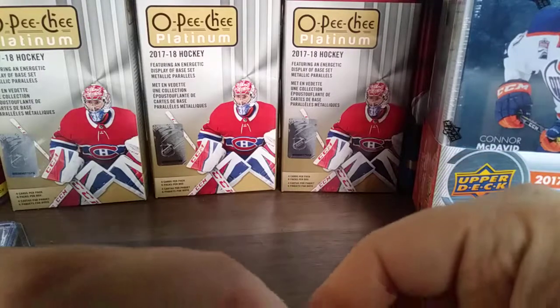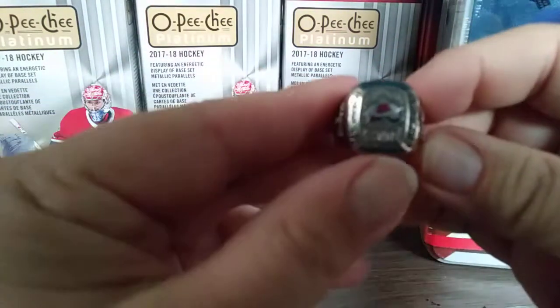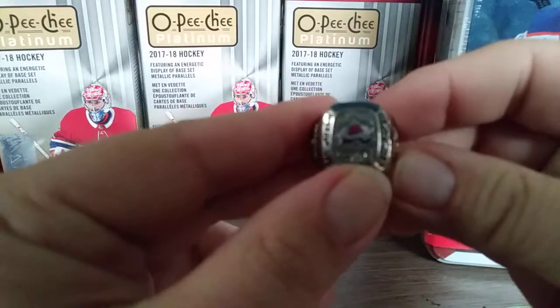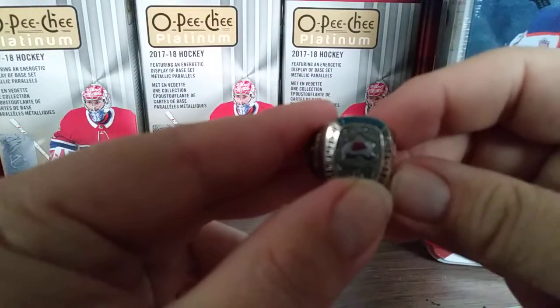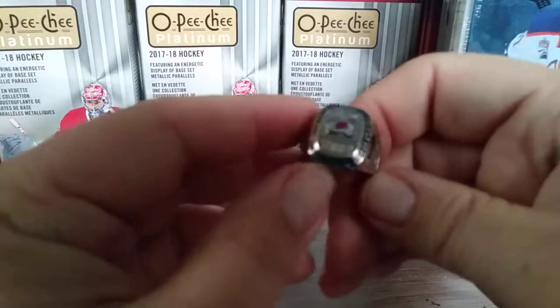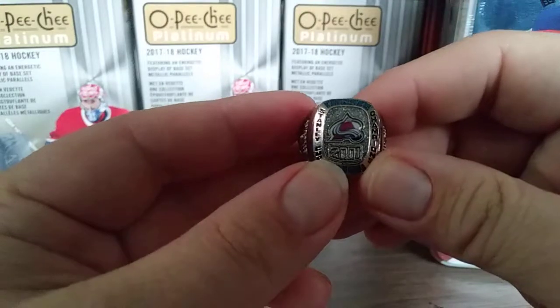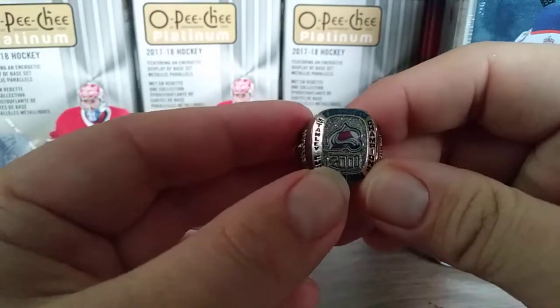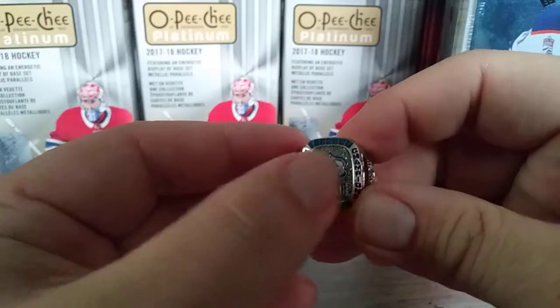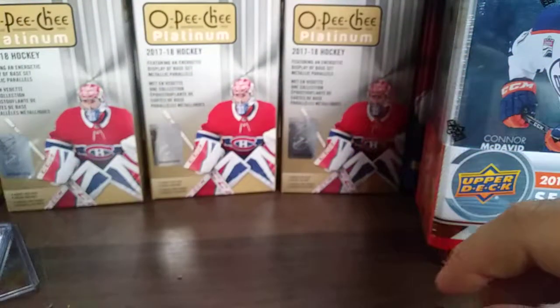Before we start, I'm just going to show you my Colorado Avalanche ring. This came from beer boxes a few years back and I picked it up for $20. Pretty sweet — I don't wear it often, just a really nice little thing for the Colorado collection.